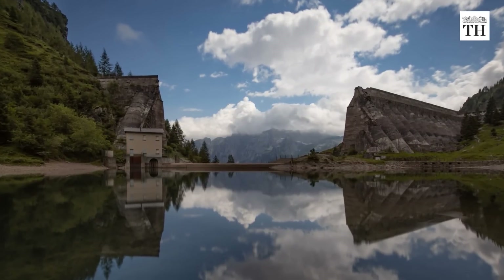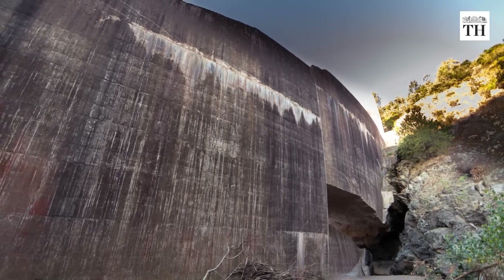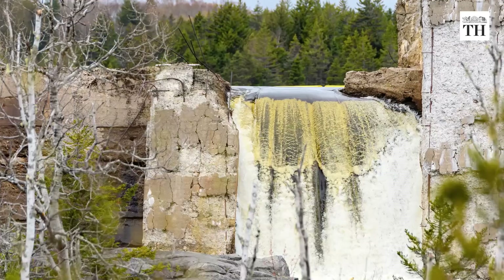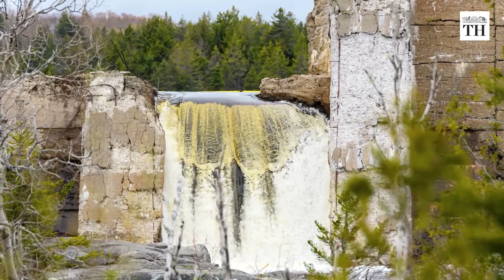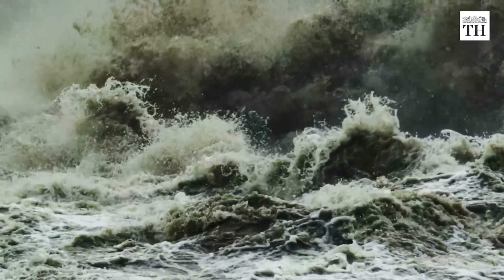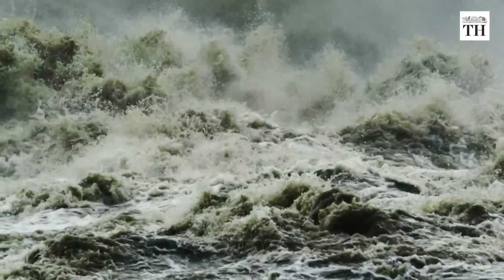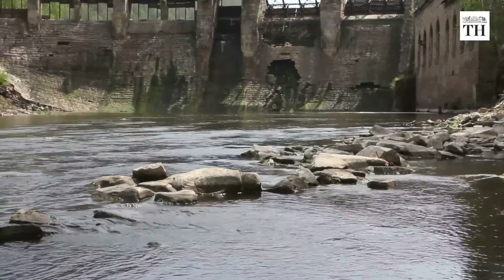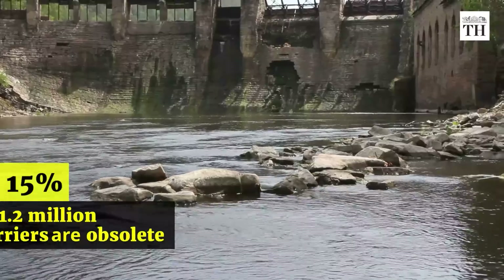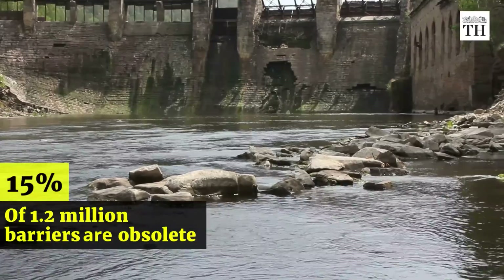All riverine barriers outlive their utility and no longer serve any economic purpose. High sedimentation in older dams is a threat to their structural integrity and can lead to floods and other threats to life. A 2020 study found that around 15% of the 1.2 million barriers on rivers and streams in Europe are obsolete.